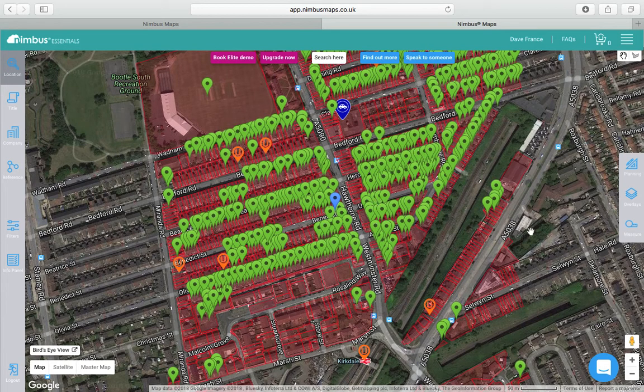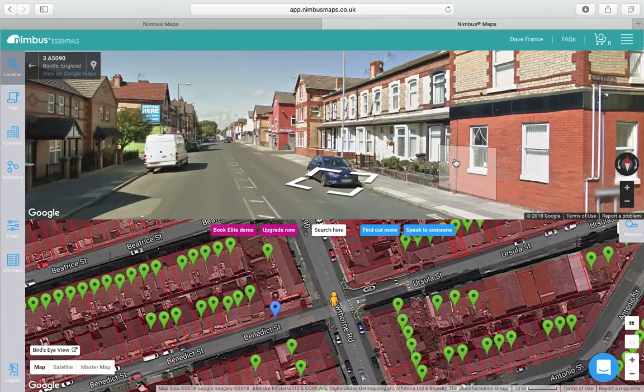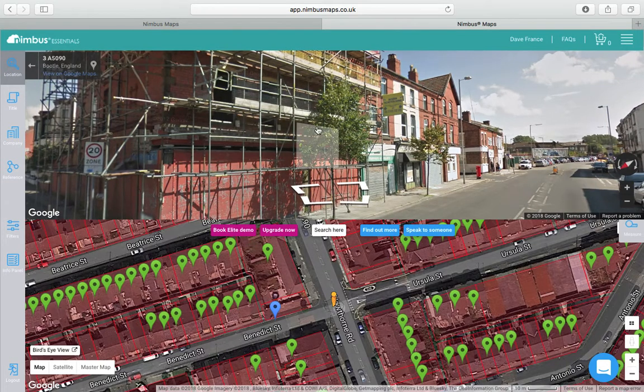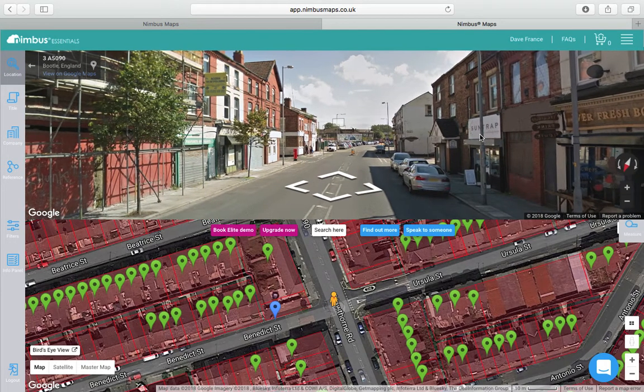I'm not going to be touching on that today, just showing you how this works. What we can do is drag this little man onto the street just to confirm you're in the right area. And you can see an opportunity there — a derelict building, and I've been there recently so it's still derelict. It's got some scaffolding up so maybe some structural work is being done, but it'd be worth contacting the owners to see if they want to do some kind of joint venture.